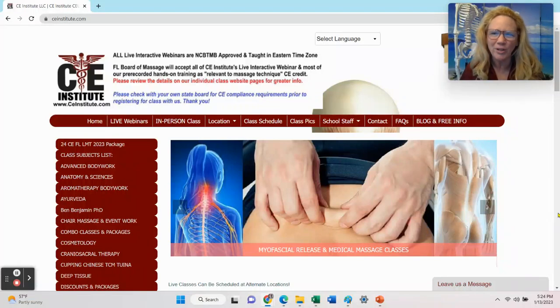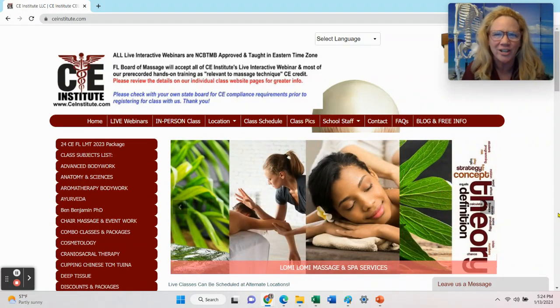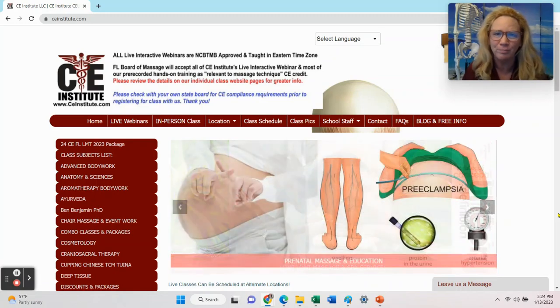Hi, everyone. My name is Selena Belisle, and I am the founder and one of the board-approved CE providers here at CE Institute, where we primarily teach CE classes for the Florida Board of Nursing, Florida Board of Massage, and Florida Board of Cosmetology.